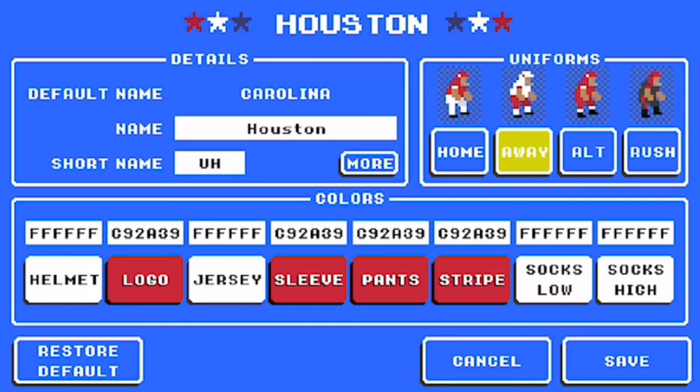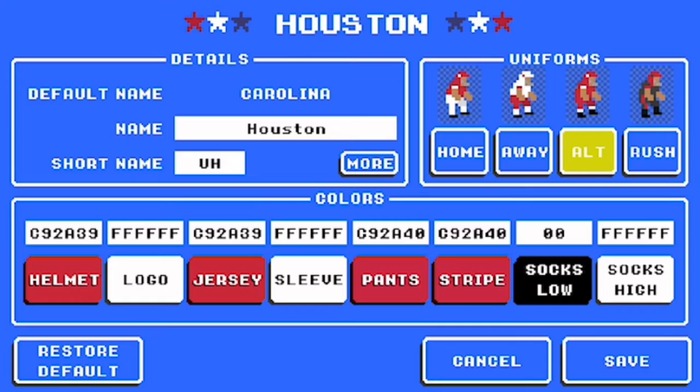For away, helmet white, logo C92A39, jersey white, sleeve C92A39, pants and stripe are that same color, and socks are white. For alternate, they have the red C92A39. Logo is white, jersey is C92A39, sleeve white, pants C92A40, stripe C92A40, socks black, and socks high white.